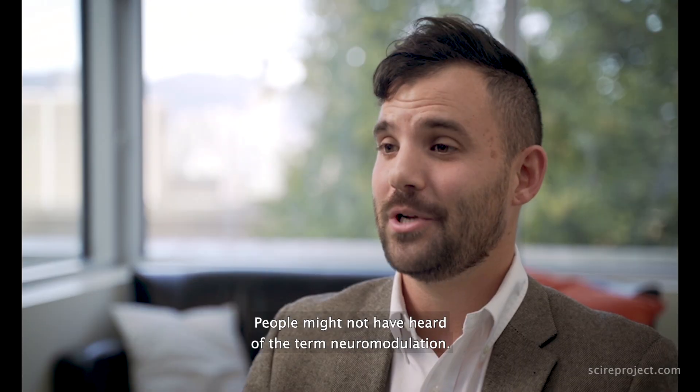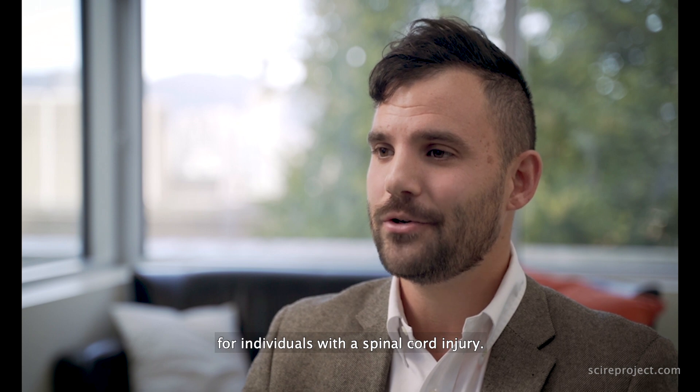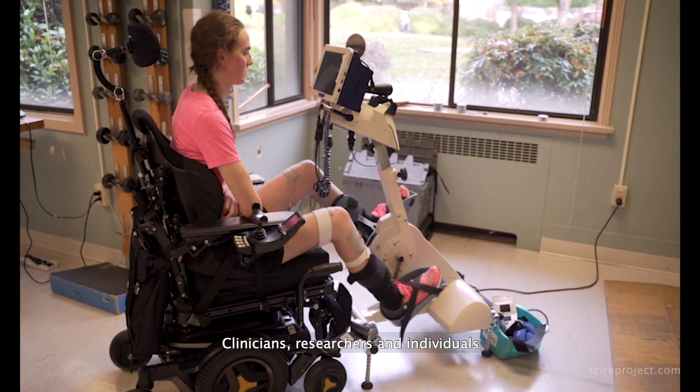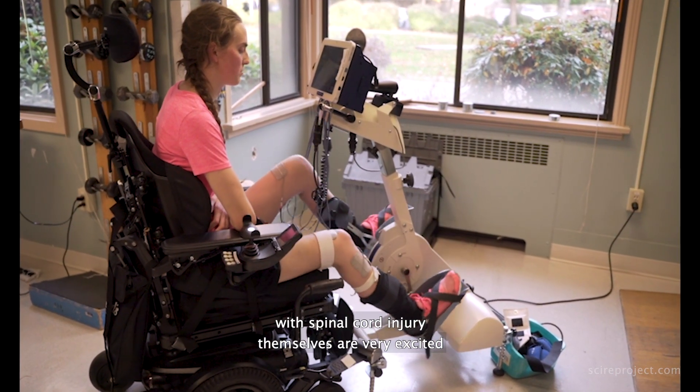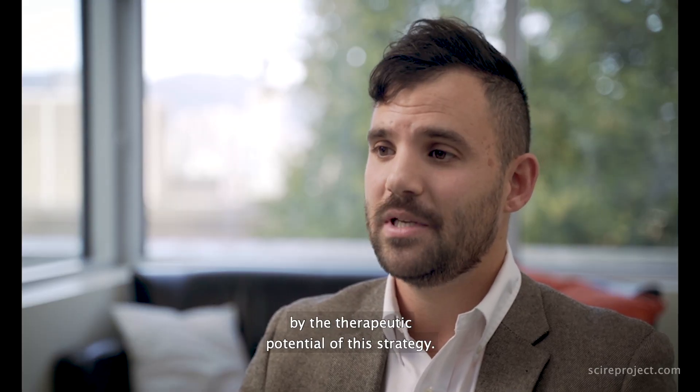People might not have heard of the term neuromodulation. It's actually currently a very hot topic for individuals with a spinal cord injury, and there's emerging evidence showing that neuromodulation can restore critical functions throughout the human body. Clinicians, researchers, and individuals with spinal cord injury themselves are very excited by the therapeutic potential of this strategy.